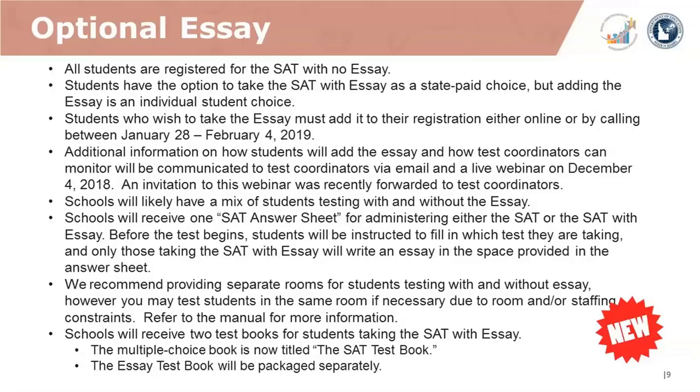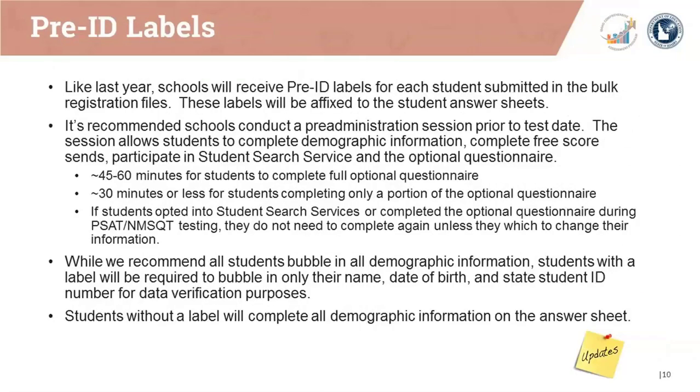Schools will receive two test books for students taking the SAT with essay. The multiple choice book is now called the SAT test book, and the essay test book will be packaged separately. As an update about pre-ID labels, schools will receive pre-ID labels for each student submitted in the bulk registration files. These labels will be affixed to the student answer sheets. It's recommended that schools conduct a pre-administration session prior to test date, allowing students to complete demographic information, free score sends, participate in student search, and the optional questionnaire.